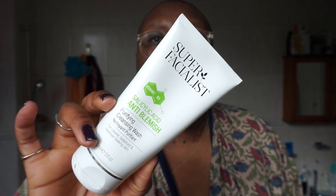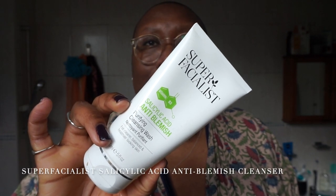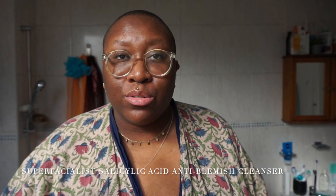First things first, I go in with a cleanser. I do cleanse in the morning. I love the Super Facialist Salicylic Acid Cleanser — it's for blemish-prone skin. I have honestly been using this for years, even since I started my channel, which is going on six years now. So this is just like a holy grail product for me.